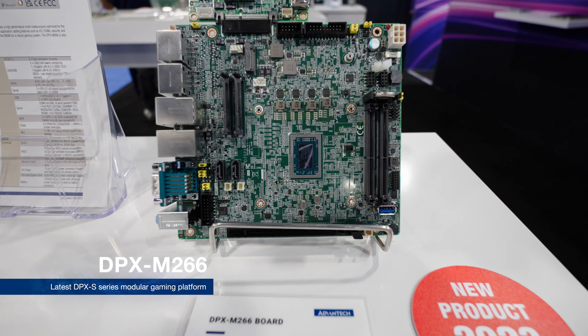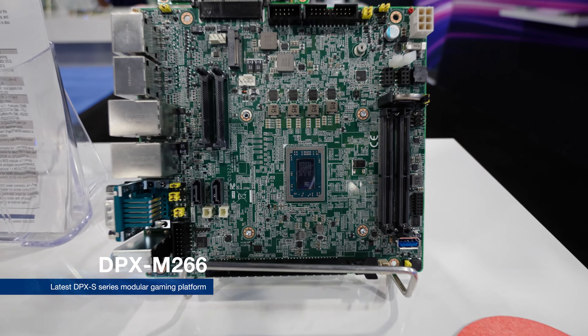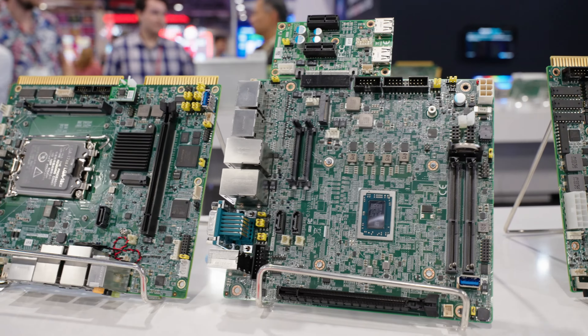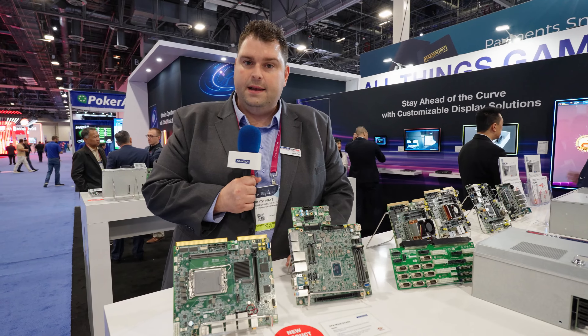Another product that's new this year is the DPX M266. It's a follow-on from our E265 product, featuring R2000 technology from AMD — cutting edge.